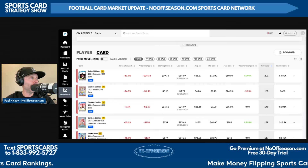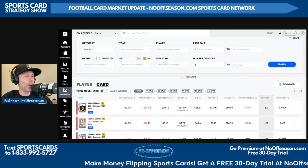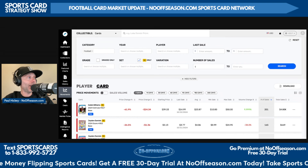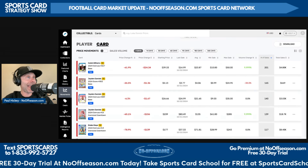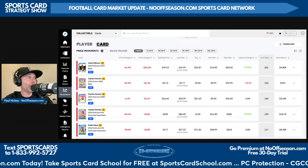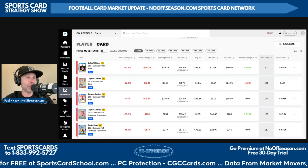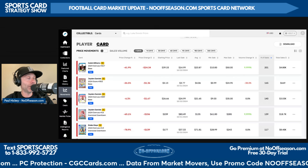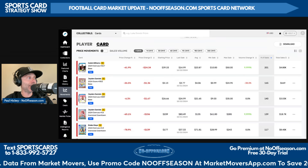Let's get into the data. Caleb Williams' 2024 Donruss Rated Rookie base raw is the most sold football card in the market from a rookie card standpoint — raw or graded — over the last seven days. The Rated Rookie for Caleb had 201 sales in the last seven days according to Market Movers. You can use promo code 'nooffseason' at marketmoversapp.com to save 20% off for life. Average sale price of this card: $24.